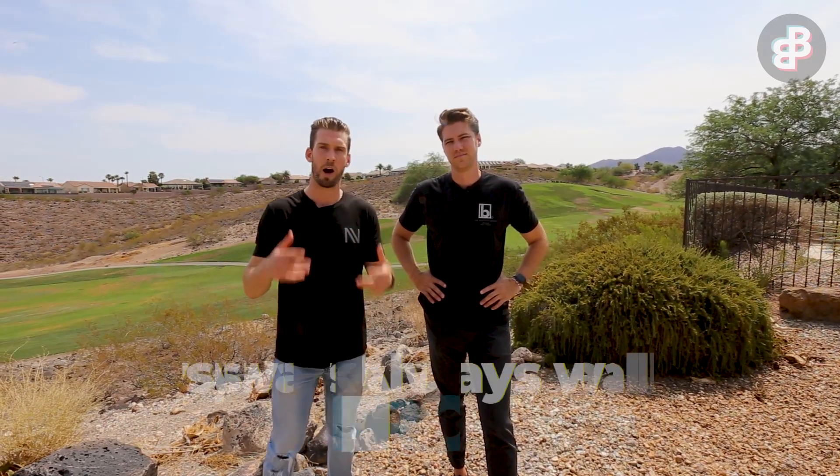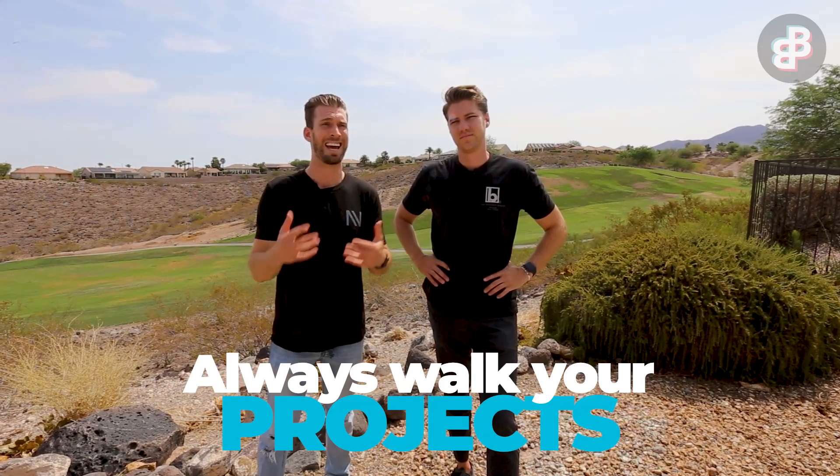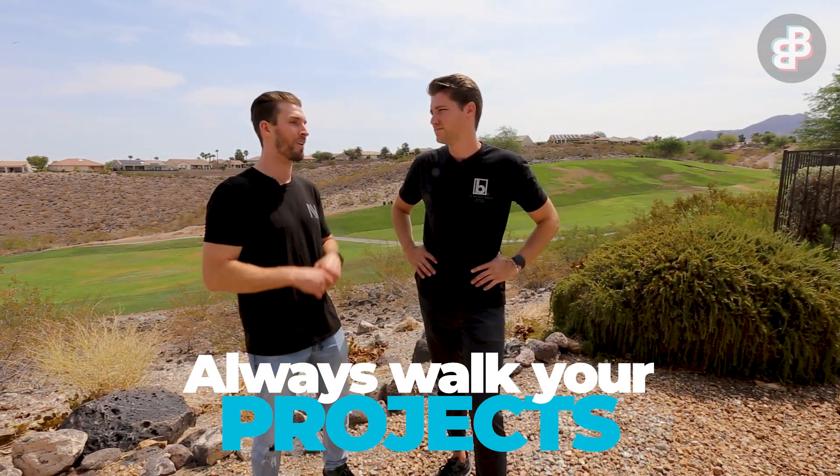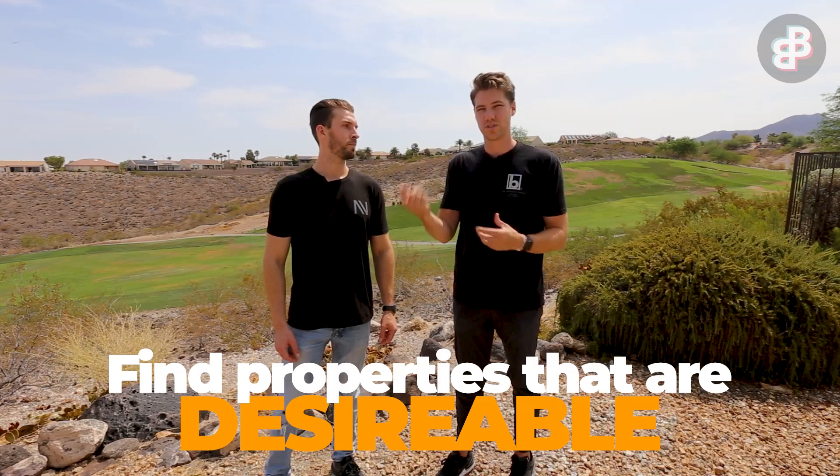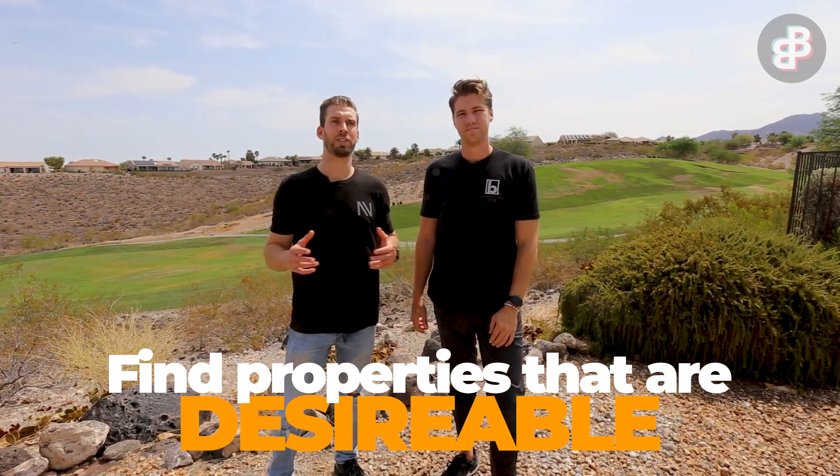We did a lot of walking properties today — we saw a lot of homes in different stages with lots of progress being made. If you're flipping properties, please make sure that you're walking your projects as often as possible to catch mistakes and fix things ahead of time before they're completed. One thing we noticed throughout the whole day is that a lot of our properties are on a golf course or have a view — some element aside from the interior that makes the property more desirable when you go to sell. If you have any questions on any of the properties we walked today, drop a comment below. Until then, we'll see you on the flip side.